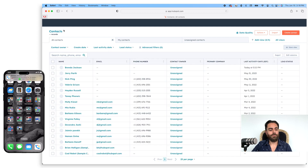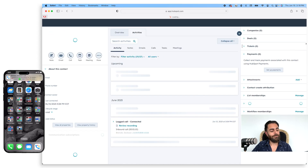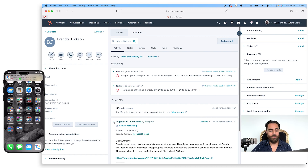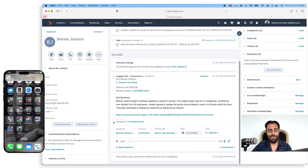Now I don't have to do anything. I can just open up my HubSpot on desktop. I'm going to hit refresh. I can see here — go to the contact Brenda Jackson — and there we go. I've got two tasks that have been added to my CRM automatically. And then I'll see down here, if I go to the call record, I've got the inbound call which is a minute and 10 seconds.